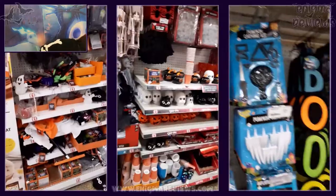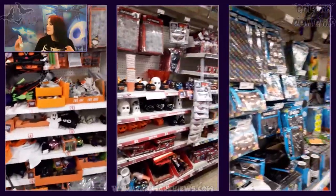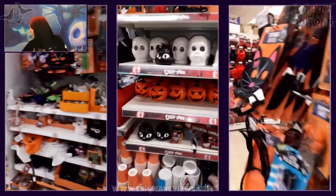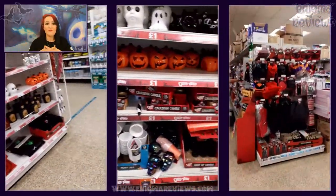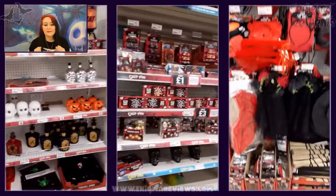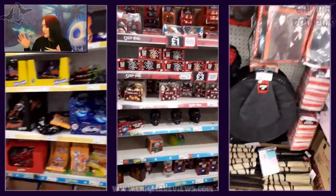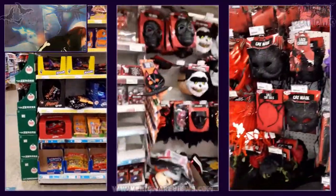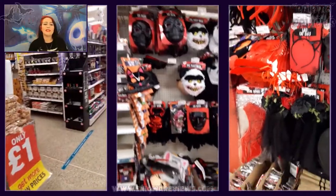I did grab another little treat - just this Toblerone, the white chocolate with honey and almond nougat. It was a pound. That's the only treats I got. If you know me well enough, you know I buy a lot of crisps. But I did really well keeping it to just those.